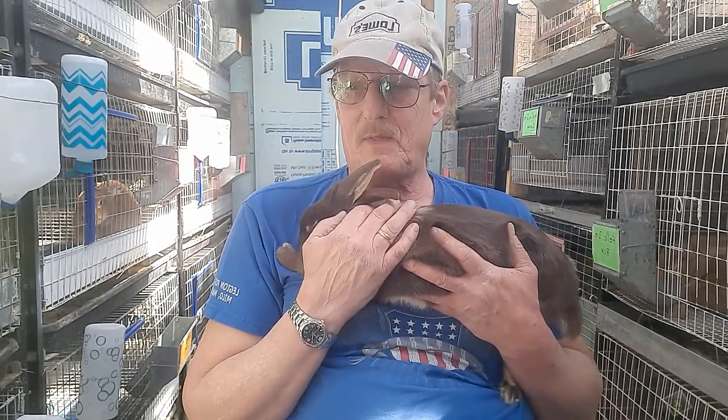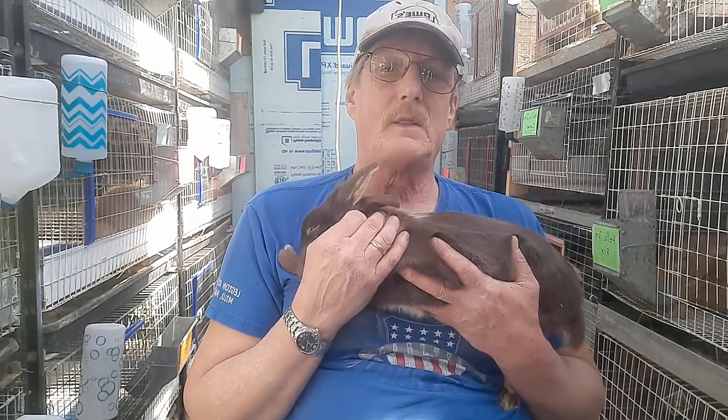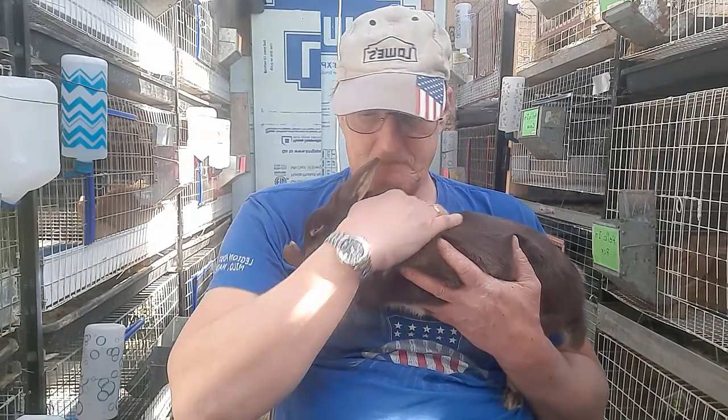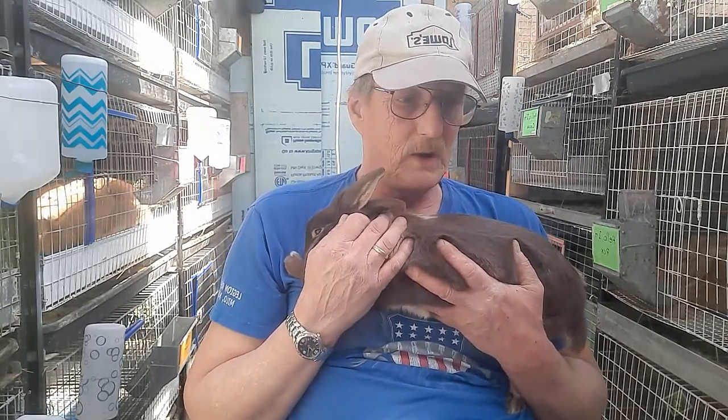That's what I have for sale at this time — quite a few rabbits. I wanted to keep this short; I'm seeing the running time is about 31 minutes, with a lot of editing going from cage to cage I can shorten it up some.